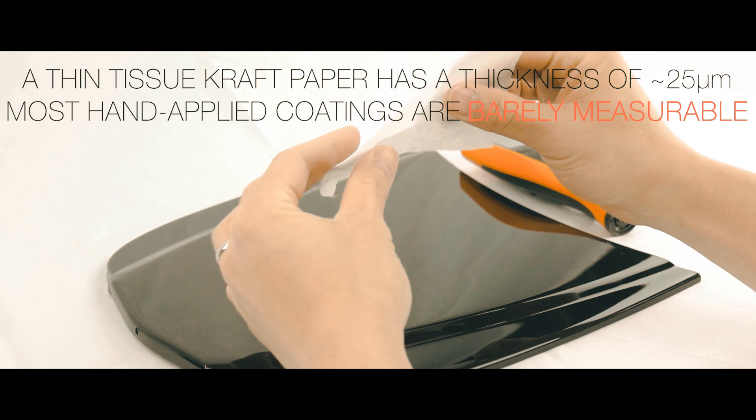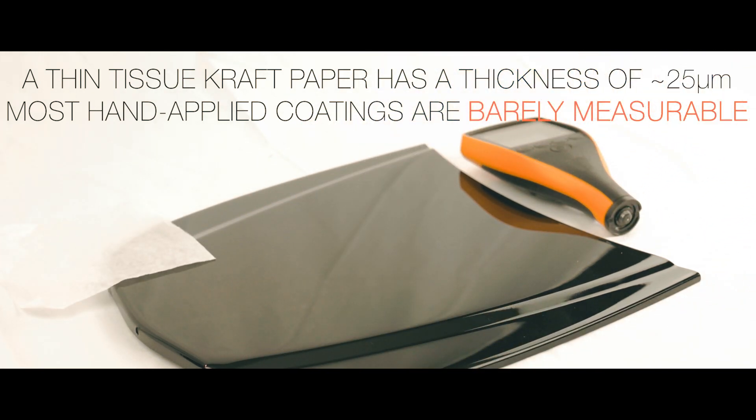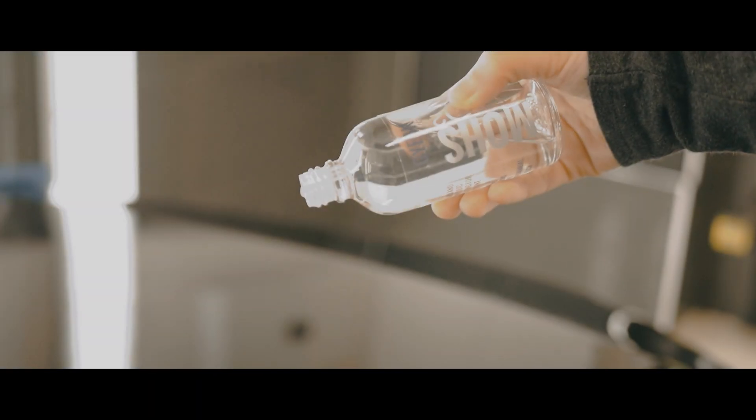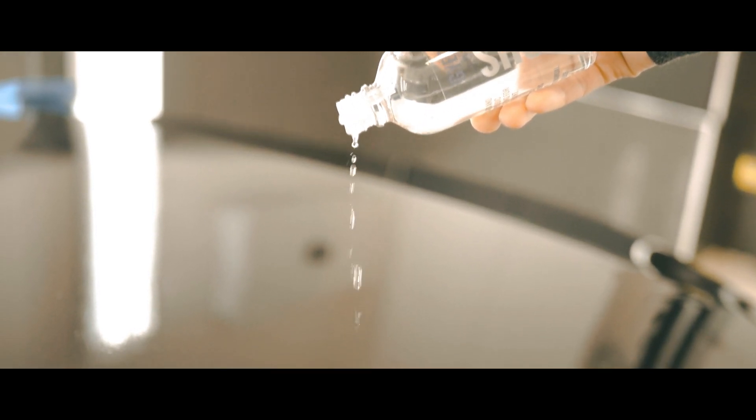This has led us to think that there must be other factors, such as elasticity and formability of a certain material, that contribute to the self-healing property. So which material's elasticity and formability will heal itself — is it the ceramic coating or the substrate clear coat itself?